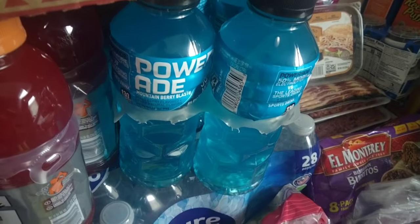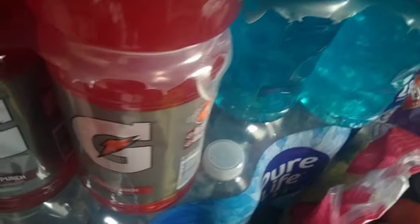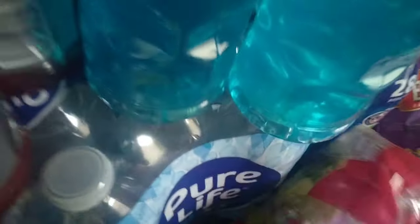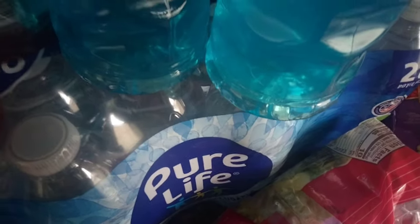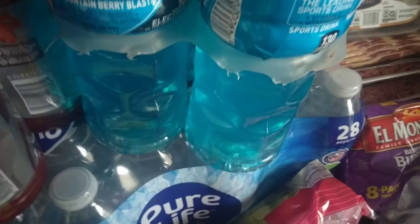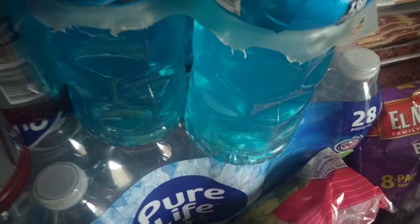Alright, so we have our Powerade Mountain Berry Blast, and then we have our Fruit Punch Gatorade. These are both the eight packs. Directly under that we have Pure Life — Nestle Pure Life that is — 28 count. We have a few waters left from last week, so we bought the 28 count.